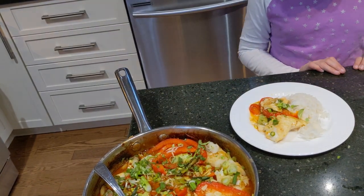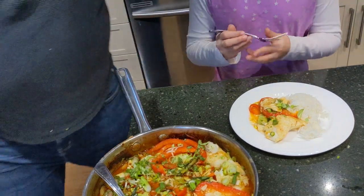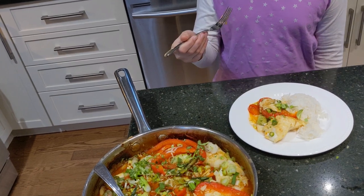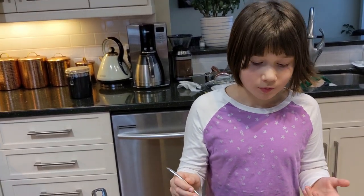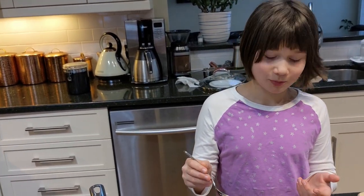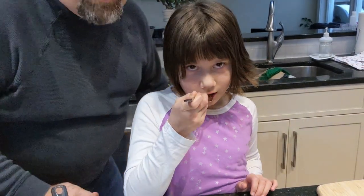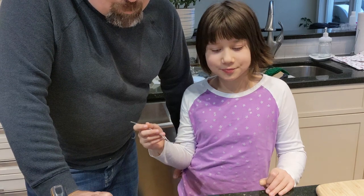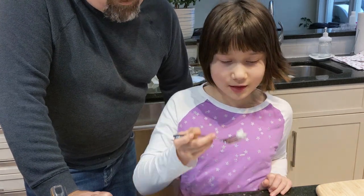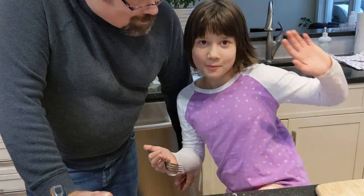Tell me what it tastes like — see if it's any good. It's very hot, but it tastes like coconut and it's spicy, but not very spicy. And fish. Is it yummy? Yeah! So ends our impromptu coconut curry fish, Thai curry. We hope to see you next time for another culinary adventure in this kitchen. See you.